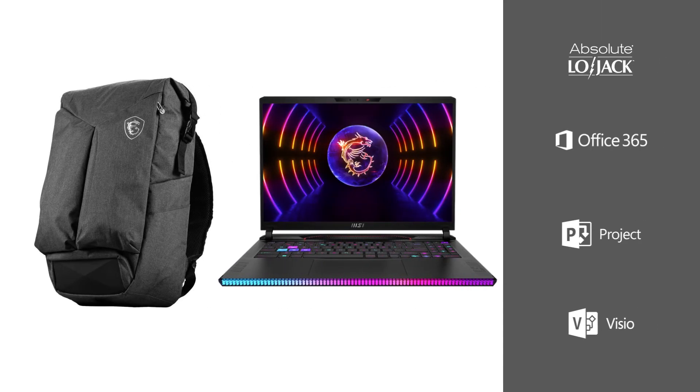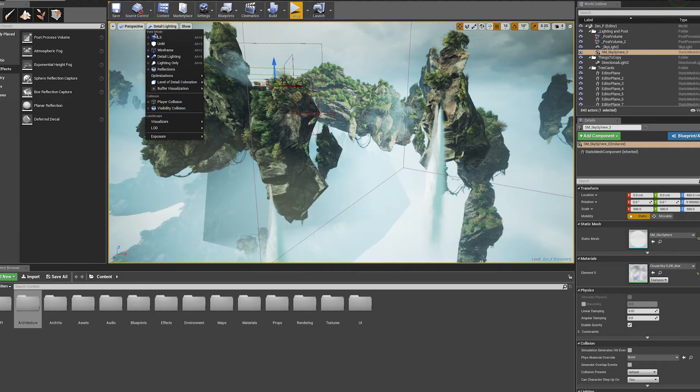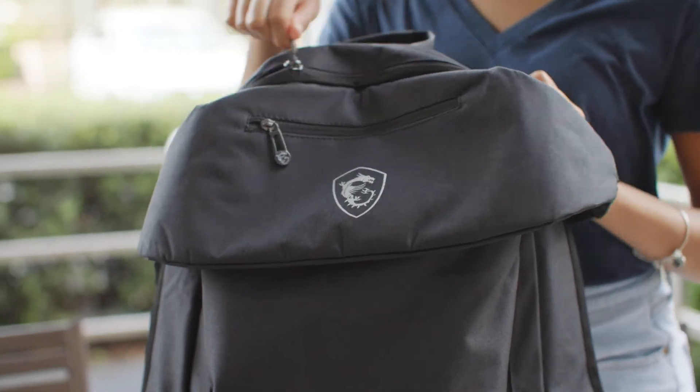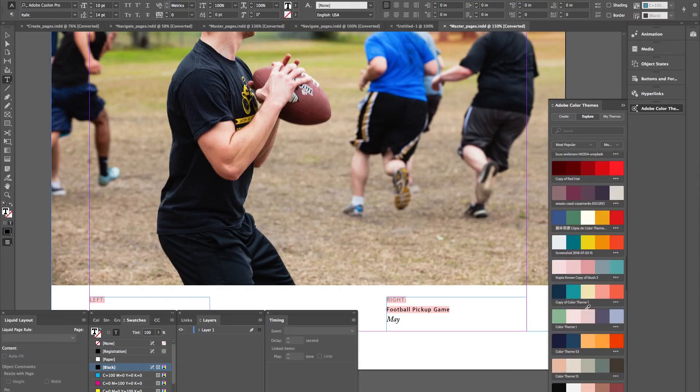By studying game design, you'll work with professional software like Unreal Engine. You'll also use Microsoft Project Pro and Microsoft Visio Pro, and you'll get an MSI gaming backpack. Additionally, you'll be set up with Adobe Creative Cloud, which means access to programs like Photoshop, Premiere Pro, InDesign, and more.